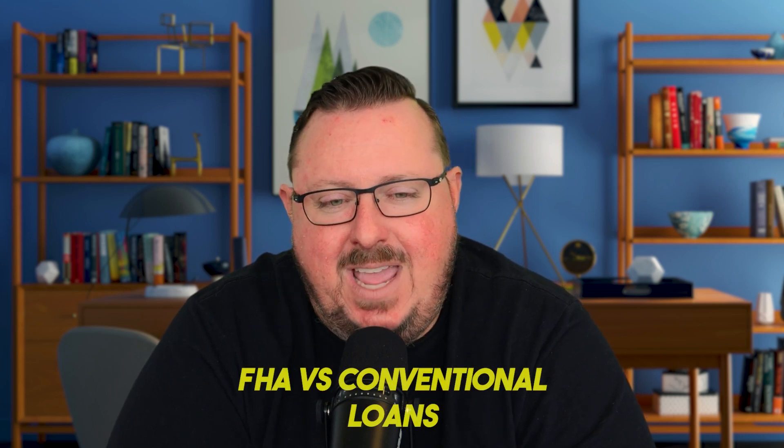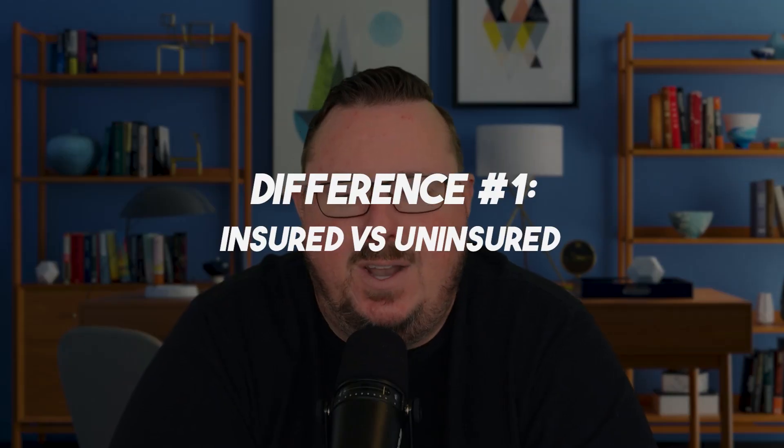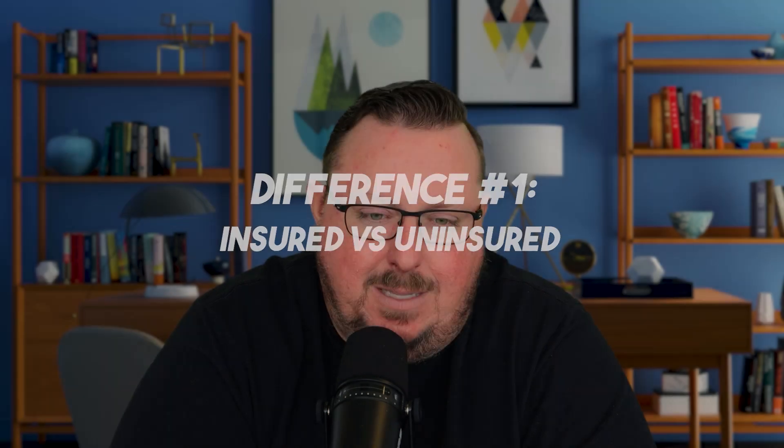So today's topic, we're looking at FHA versus conventional loans — choosing the right mortgage for you. Let's start with the first one: insured versus uninsured. FHA loans are actually backed by the Federal Housing Administration. They don't actually do the loan, but they insure the loan, which means they are insured against default. This insurance allows lenders to give you more favorable terms — things like lower credit scores or smaller down payments — and you can still get really good terms with an FHA loan.